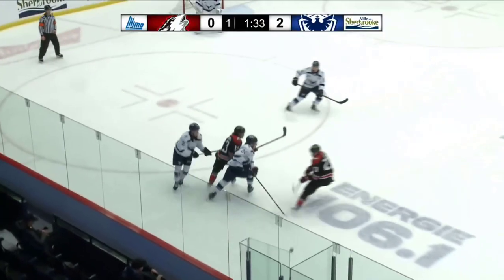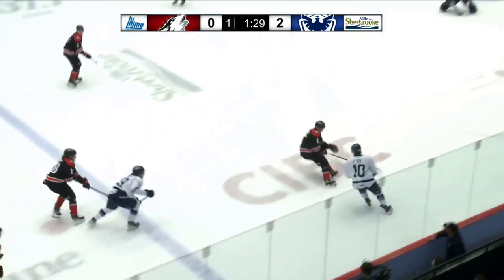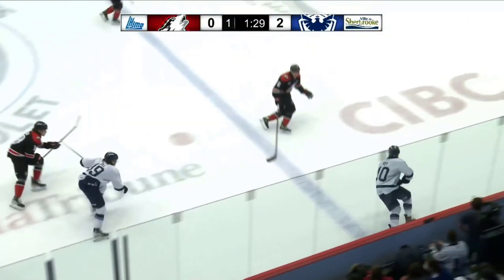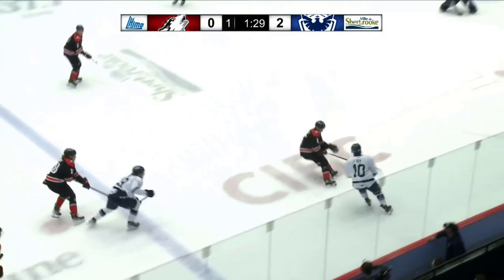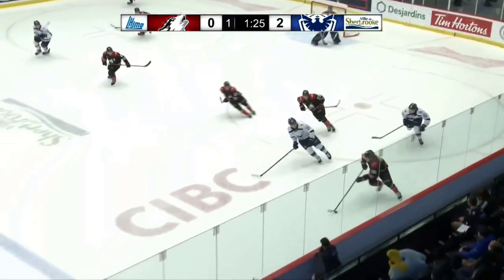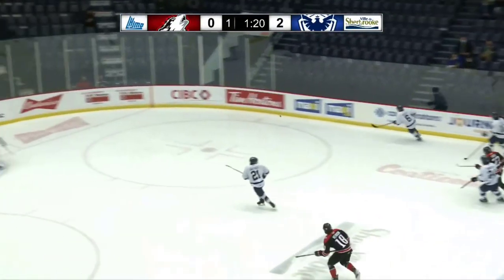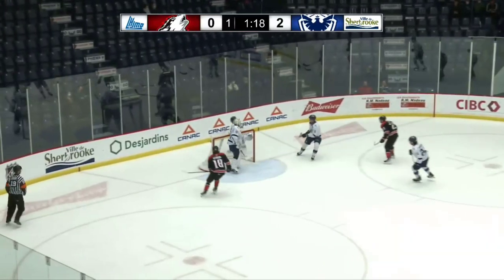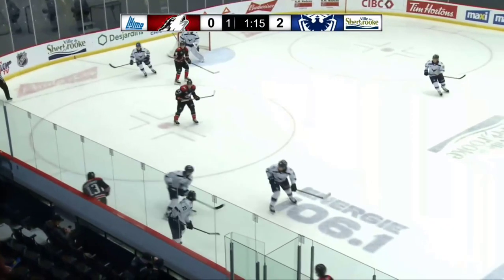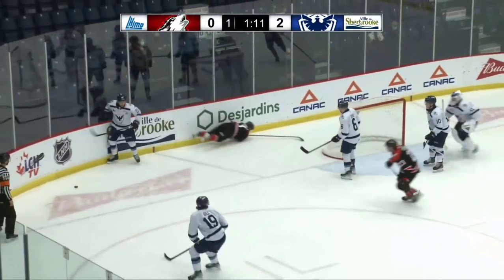Roy gets the puck in the neutral zone. He sees that the defender is cutting toward him, so he tries to pull the puck counter to the feet of that defender to attack inside. It was a pretty good idea, but the puck doesn't get through and the play goes the other way. Roy is again right there on the back check to prevent a clean entry from the opposition. Sherbrooke tries to break out, but the puck turns over — everyone skated too high too fast when the breakout was not secured. Because of this, Roy and a teammate get a great chance.